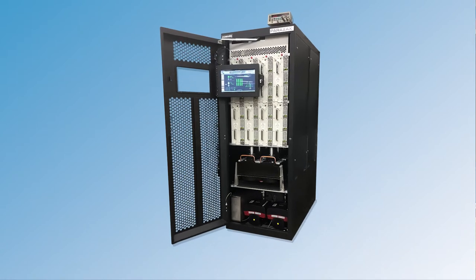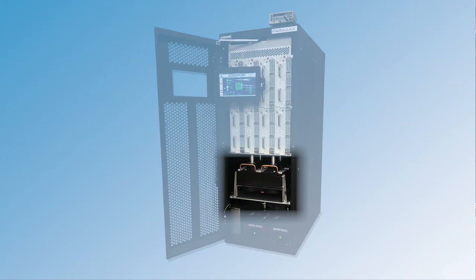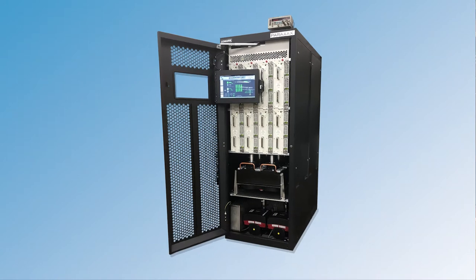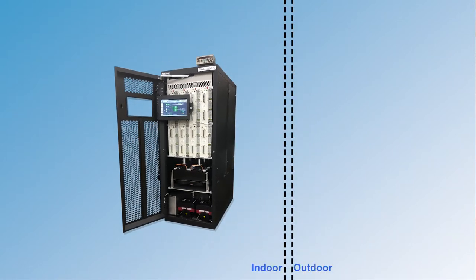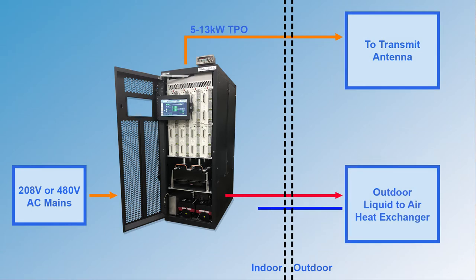Inside the cabinet we have incorporated multiple systems including the cooling system with redundant cooling pumps, as well as the entire RF system with 8-pole mask filter, output switch, and system load. This design simplifies equipment installation since all that is required are the cooling connections between the transmitter cabinet and the external liquid-to-air heat exchanger located outside the transmitter building.